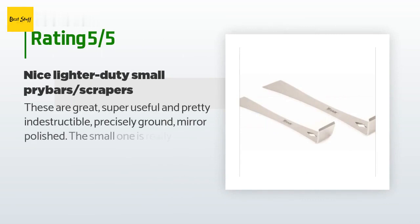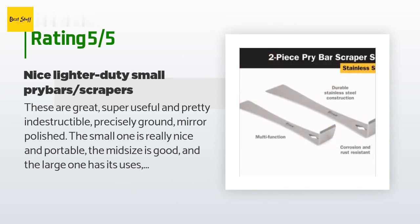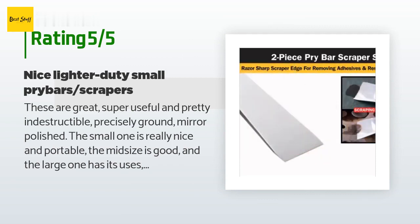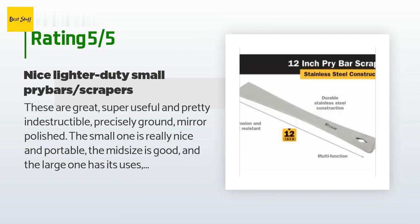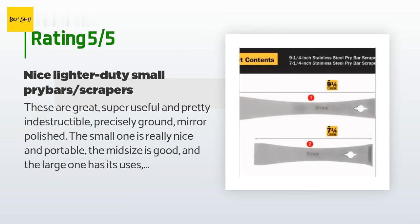A customer said: These are great — super useful and pretty indestructible, precisely ground and mirror polished. The small one is really nice and portable, the midsize is good, and the large one has its uses for moldings and lighter-duty prying where you don't need a real crowbar. They're quite sharp, and depending on what you're doing you might want to dull or sharpen them further. Great scrapers, reasonable price for a lifetime tool.